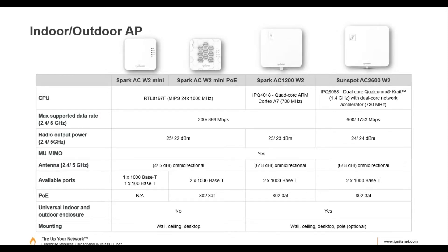Here's a product overview of what we've discussed. One thing to point out is the antenna gains. The output power is pretty high, and even the Minis have 4–5 dBi antennas. The 1200 and 2600 models have 6 and 8 dBi antennas. So with high gain antennas combined with higher output power, you get pretty good coverage.